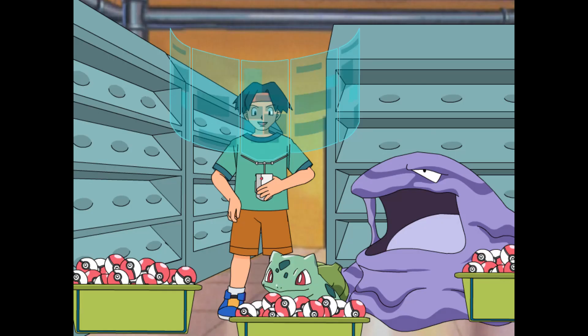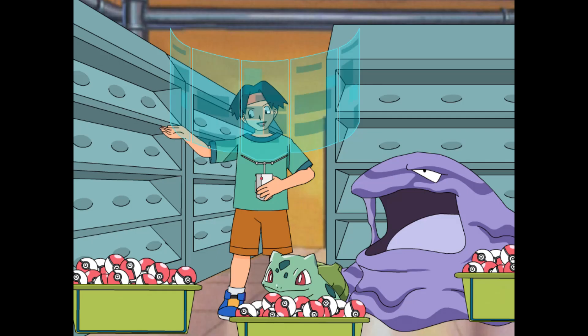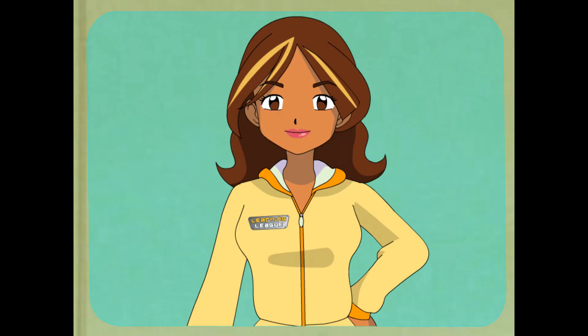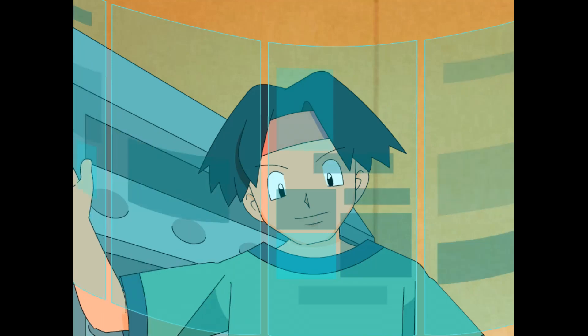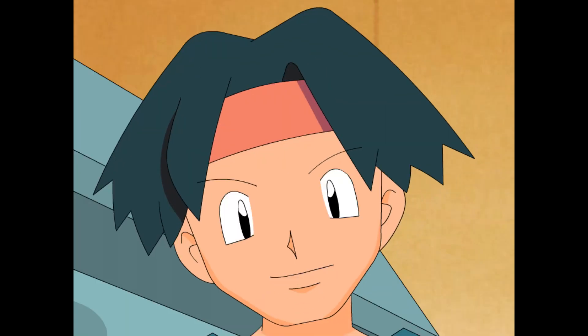Figuring out factors definitely helps even things out. Thanks! No problemo! I guess we better get back to organizing. You've got your work cut out for you. Good luck, Tracy! Bye, Ada! Adios, Tracy! Alright, let's stock these Pokéballs. I'm definitely going to need your help shelving them.